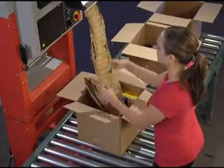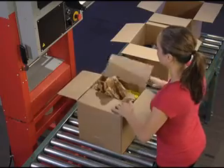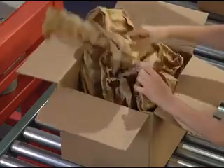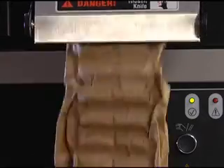The Fast Fill System is the most efficient and user-friendly paper packaging system in the industry. The Fast Fill System produces pre-formed pad-shaped paper for void fill applications online and on demand.